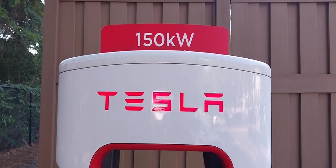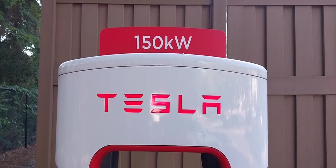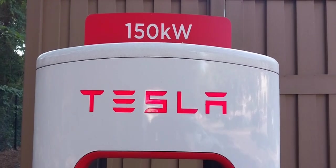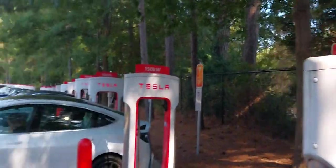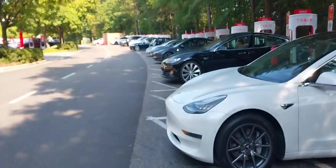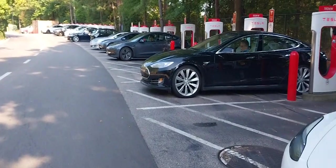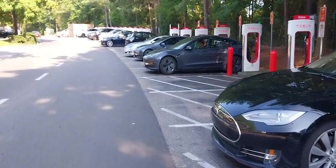Good morning and welcome to the DC Frenchman show — thank you for tuning in. We're here at the Tesla charging station, and we're going to try to figure out which Tesla is the DC Frenchman riding in today in North Carolina. Which Tesla do you think Von Eric French is riding in?